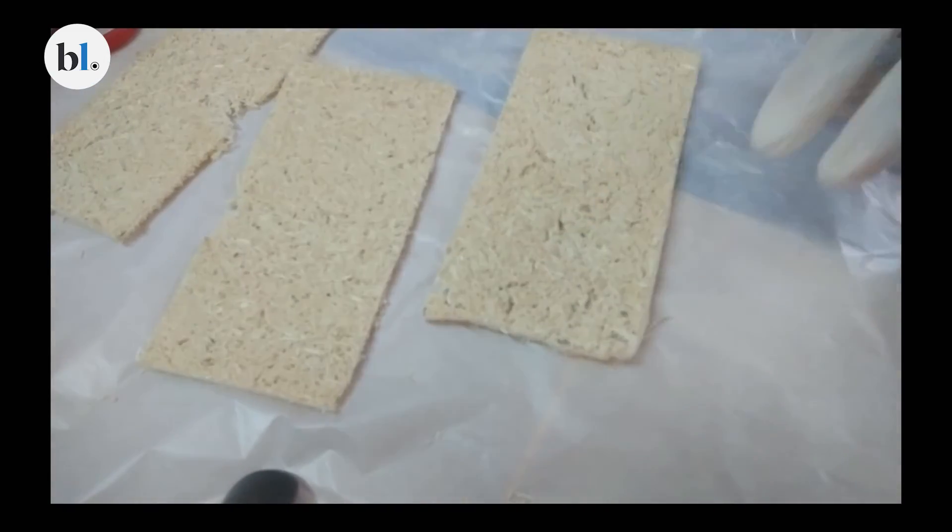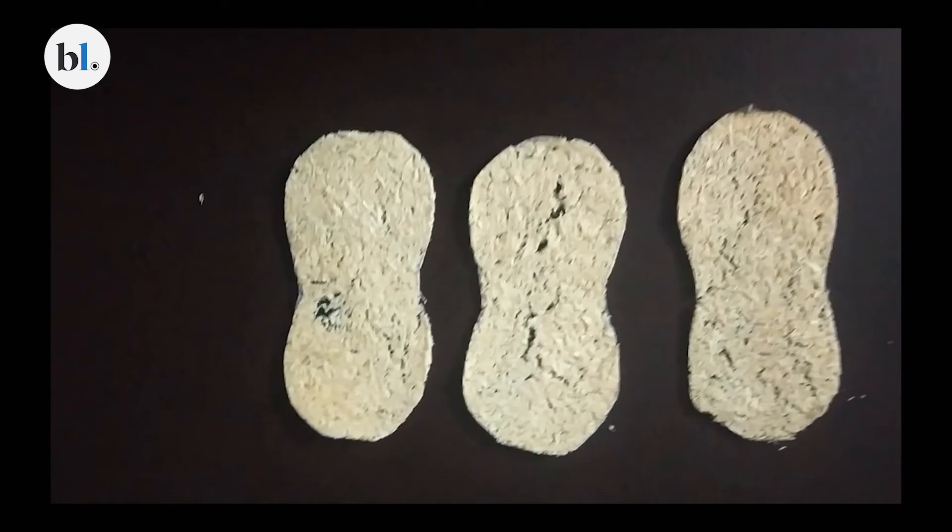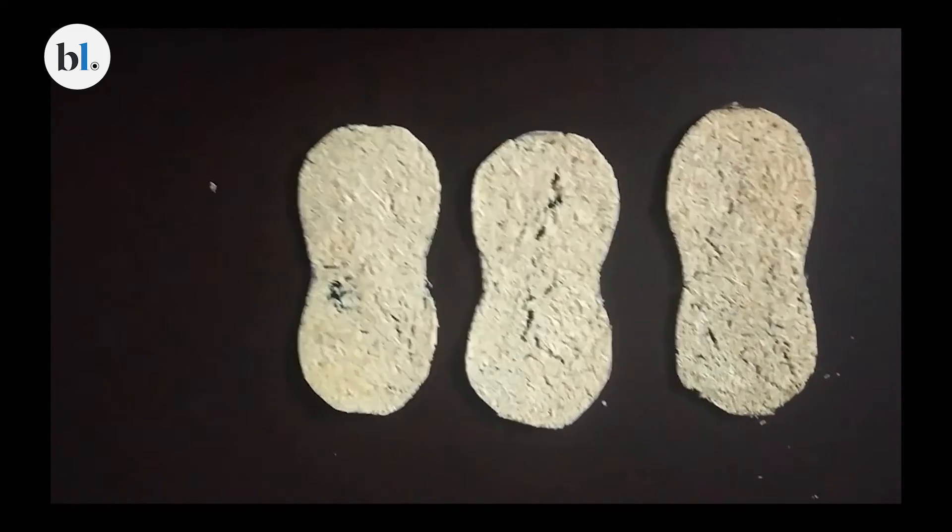This entire napkin takes 15 to 17 days to degrade in the soil when completely buried.